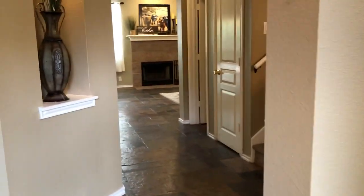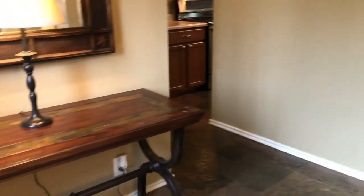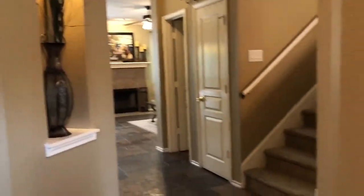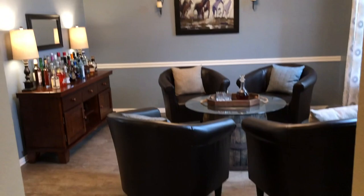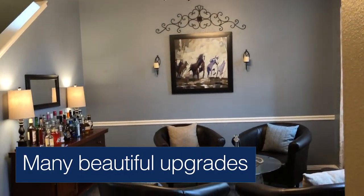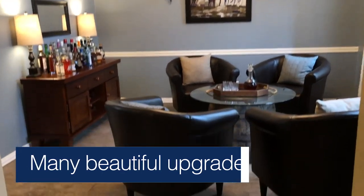This two-story home has a really nice floor plan. It's approximately 2,400 square footage. You have your formal dining or secondary living room here. The seller has updated the light fixtures and applied new paint throughout the house. Brand new flooring in this room.